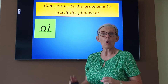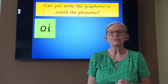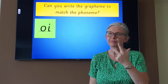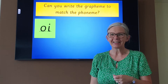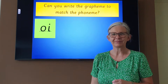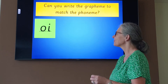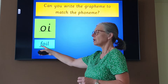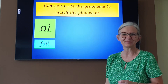Now, using 'oi', could you write me the word FOIL? FOIL. Sound talk it, and then write it down. Remember, sound talk it to your paper as you're writing it. Then put the sound buttons underneath to check. FOIL. Do you think you've done it? Shall we have a look? Sound talk it with me: F-oi-l. FOIL. Did you get it? If not, write it down now.